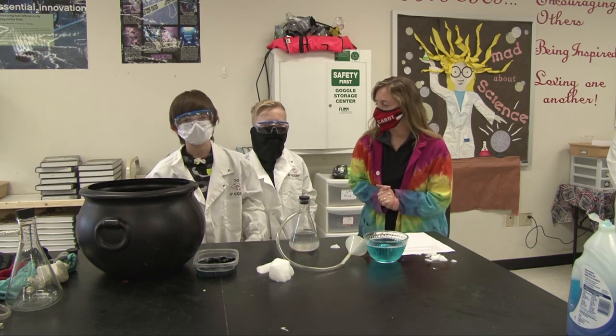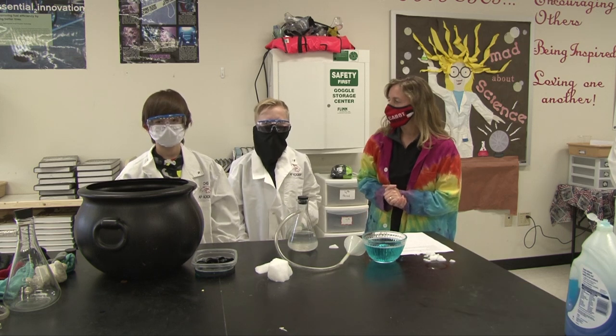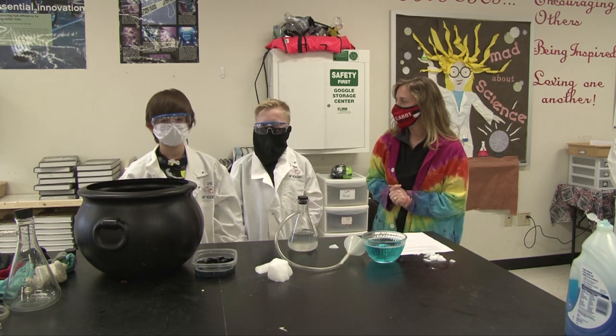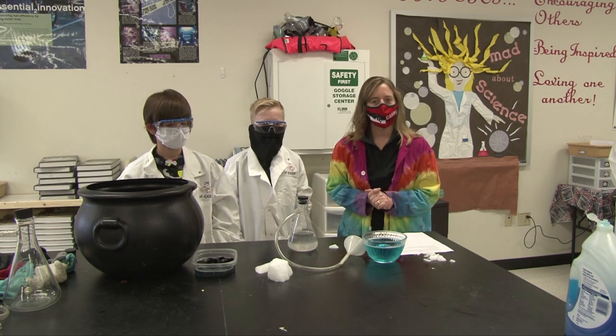We have some guests here. Why don't you tell them who you are? I'm Connor, and I'm Boston. They're twelve years old and these are going to be our helpers to do our STEM club virtual science activity.